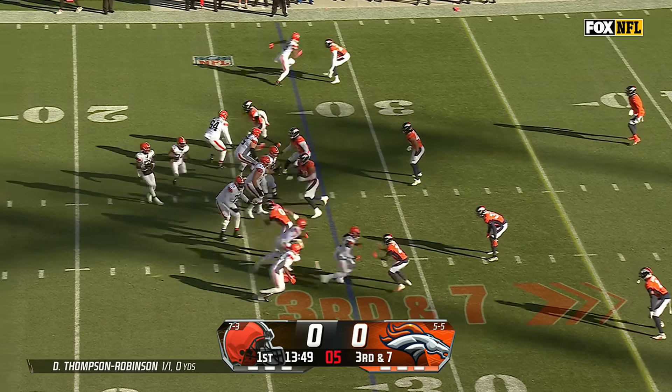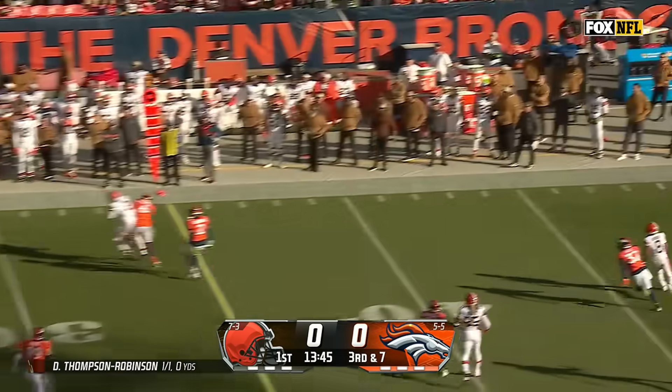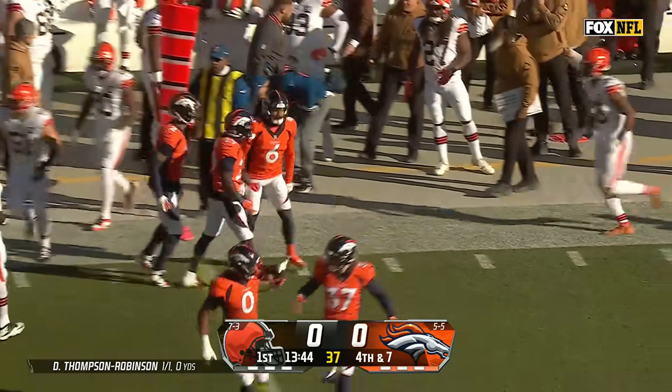Third down and seven at the 28. Broncos rush just three with a spy on the run. The throw in the direction of Amari Cooper, jarred by P.J. Locke. The pass incomplete.